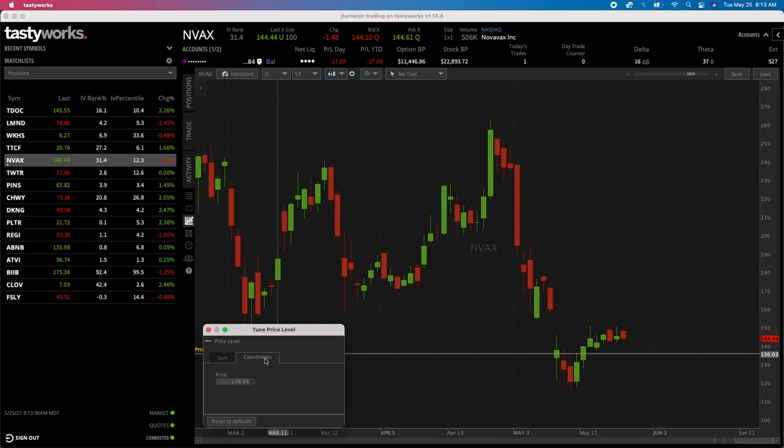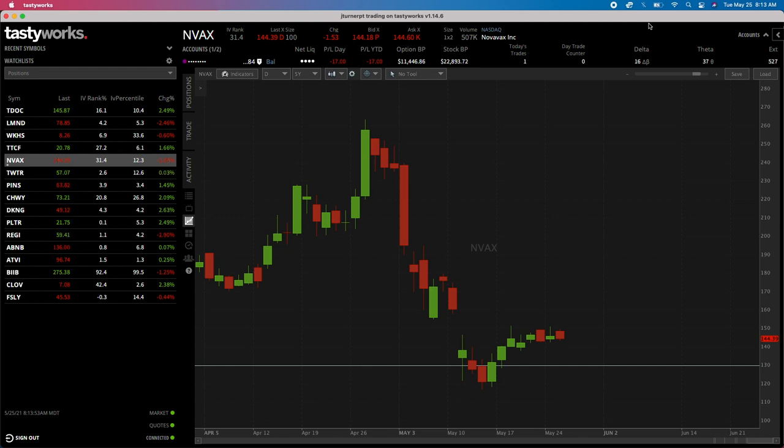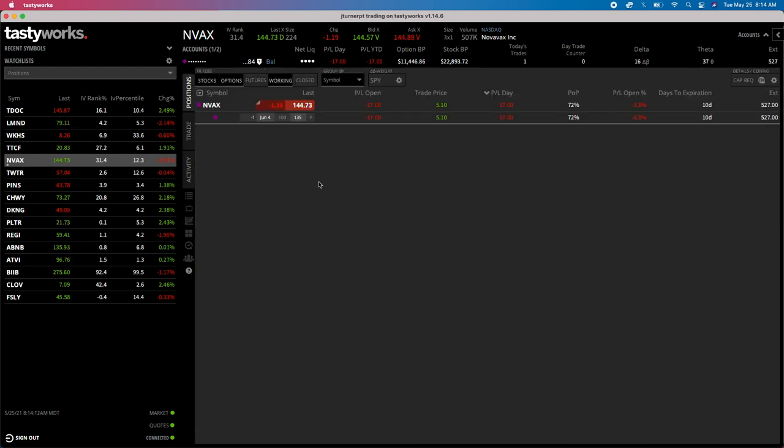We subtract the $5.10 collected from the $135 strike to get our $129.90 breakeven. Right now in our Positions we're down $17. Here's the thing about watching these puts: if the stock continues to drop, this will grow as a bigger loss; if the stock moves higher, this becomes a gain. For covered calls it works the other way around - but right now we're just focused on the naked put.